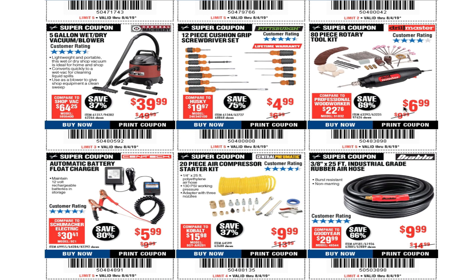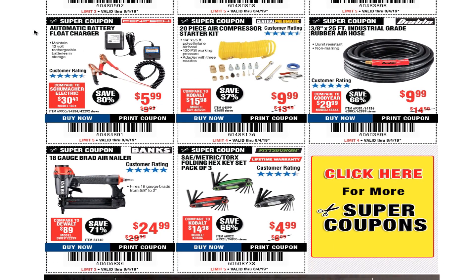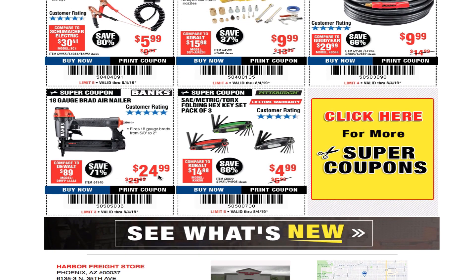An 80-piece rotary tool kit is $6.99. An automatic blue float charger is $5.99. These hoses are great if you need a narrow hose — probably one of the best for the money, under $10. There are also great nailers here at $24.99.